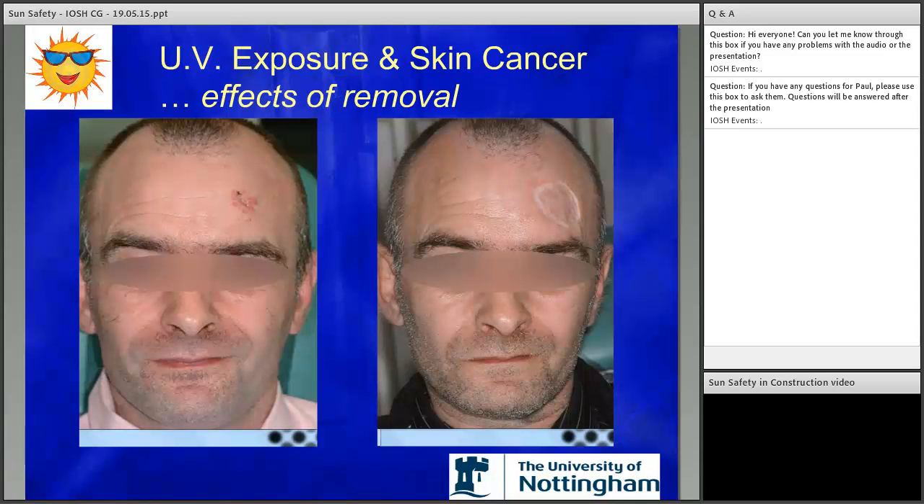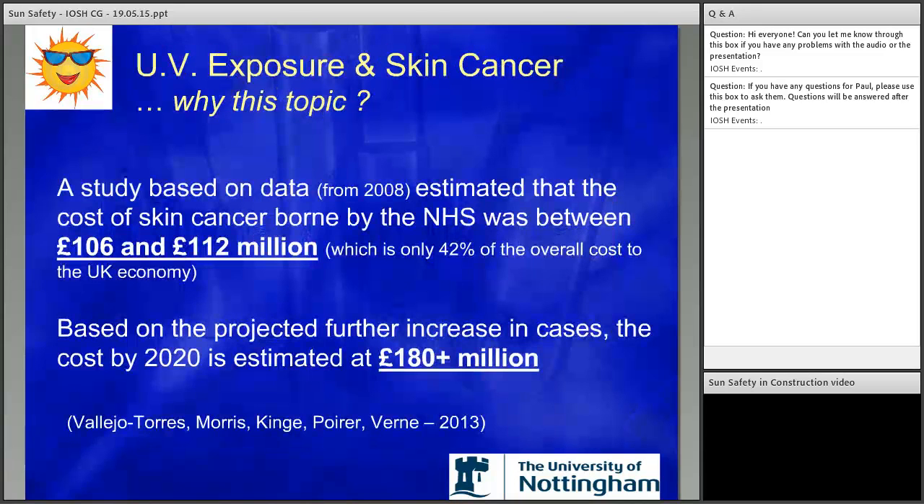Let's look at the cost to the UK. Research shows the huge cost to the NHS — we're looking at £106 to £112 million per year. But that's only 42% of the overall cost. The remaining 58% is a cost to the employer in terms of sick pay, cost of replacement and cover, training, and similar. So whilst the 42% affects us as taxpayers, the 58% obviously impacts us as well. It's a lose-lose situation for something that's basically entirely preventable.